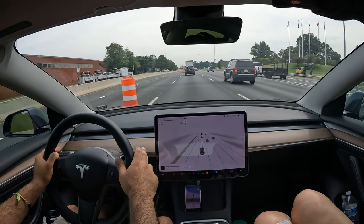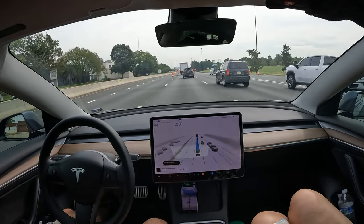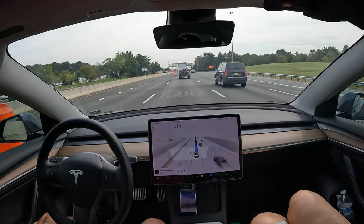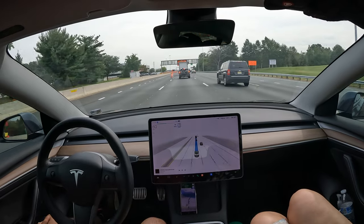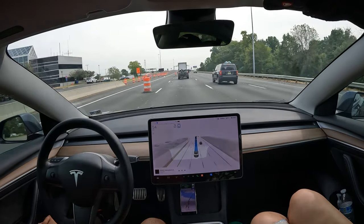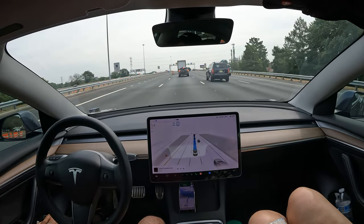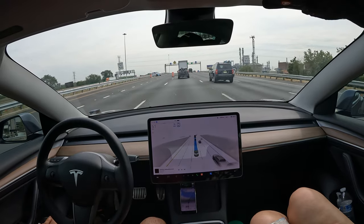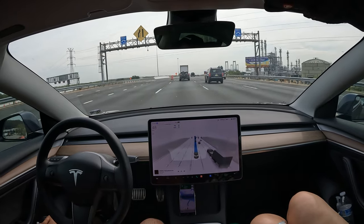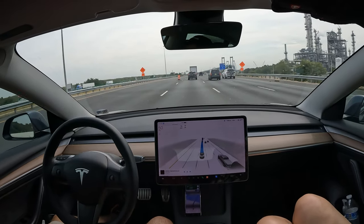Welcome to the channel — we're going to be crossing the Delaware Memorial Bridge on FSD, Tesla's latest self-driving software. I'm currently running version 11.4.7. We're approaching the bridge now and it looks like the left lanes are closed down with cones, and FSD is reading that.